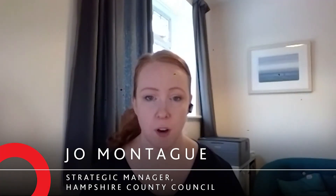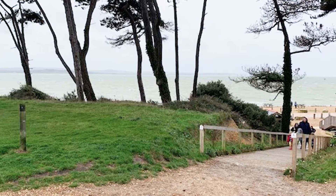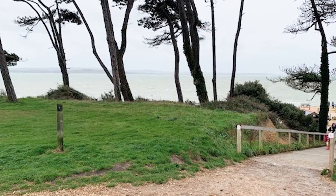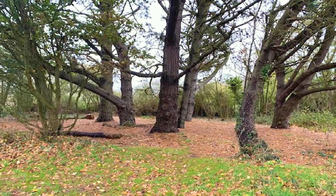Lepe Country Park is one of five country parks that Hampshire County Council manage across the county. Lepe is located on the coast of the New Forest, one of the few coastal sites of the New Forest, so quite a special area in terms of its environmental conservation value as well.